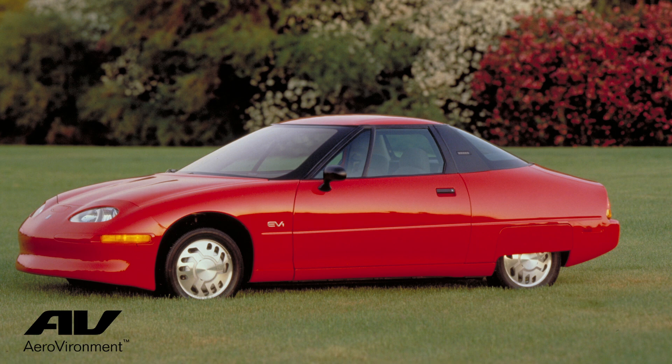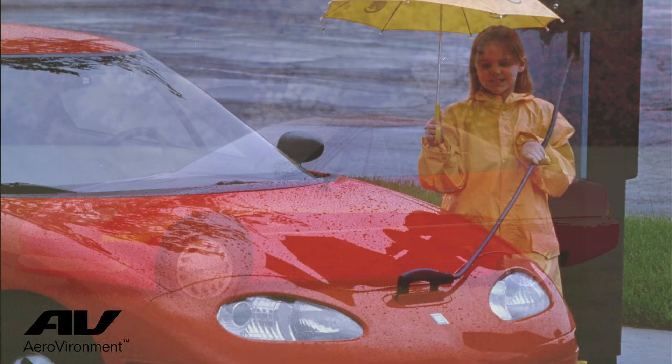You have facilities in Germany as your main headquarters, but obviously we're here in Monrovia. Why did you pick this location? We picked Monrovia because we were acquiring the charging division of AeroVironment, which is in the end the inventor of the EVSE. They invented the charger for the GM EV1 a long time ago, and we had the chance to acquire that part of the company. Since 2018, we are here in Monrovia with Webasto.